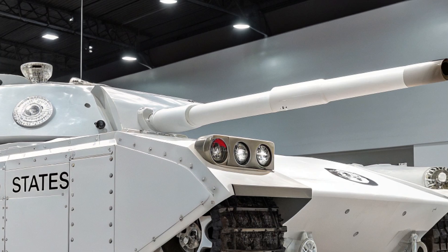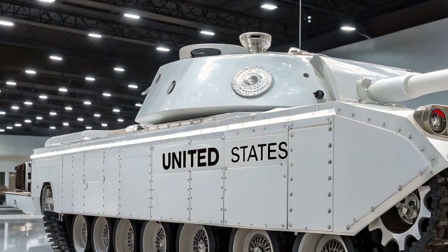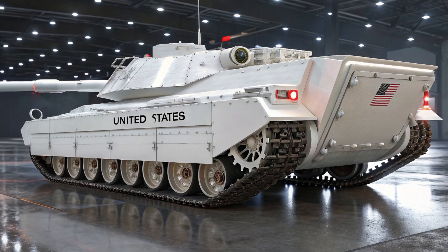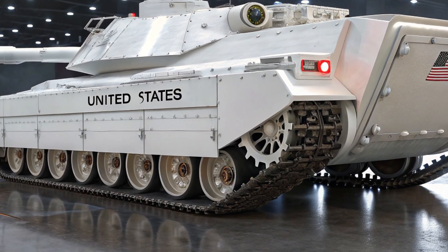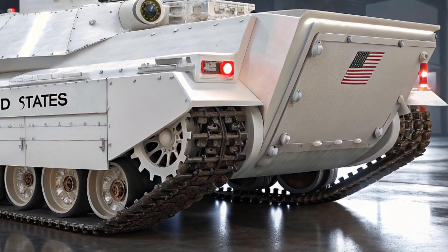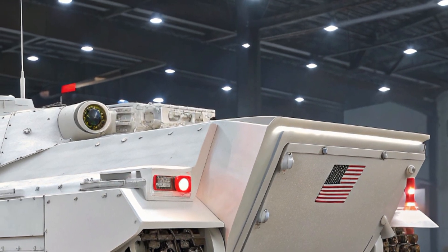From the moment it rolls onto the battlefield, the T60 announces itself with a low, aggressive stance and an armor profile optimized for survivability against the most advanced threats of the 21st century. Its sleek turret design incorporates composite armor layers fused with advanced reactive tiles, capable of withstanding kinetic penetrators and high explosive anti-tank rounds.